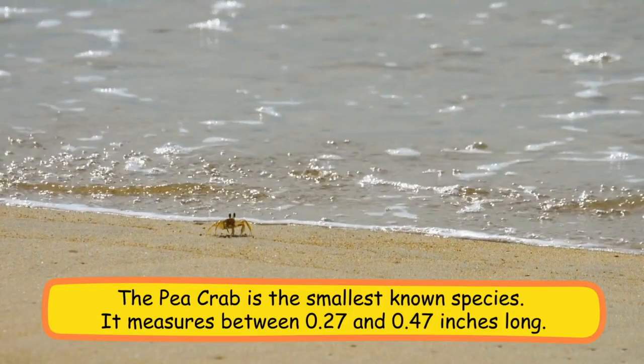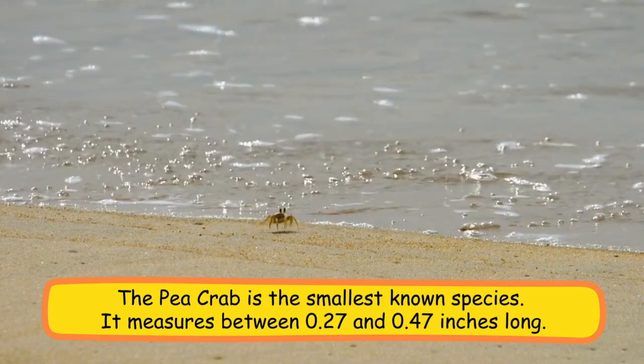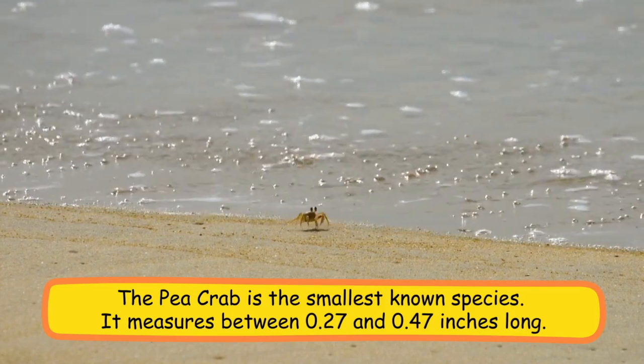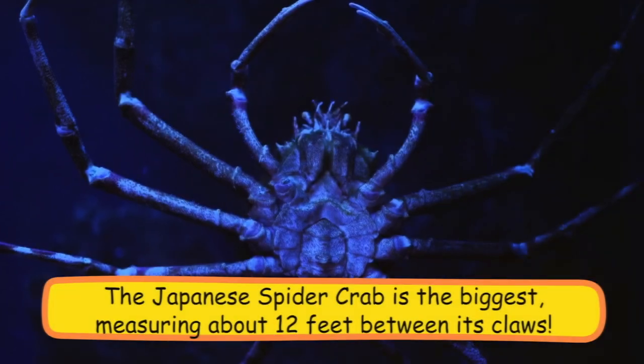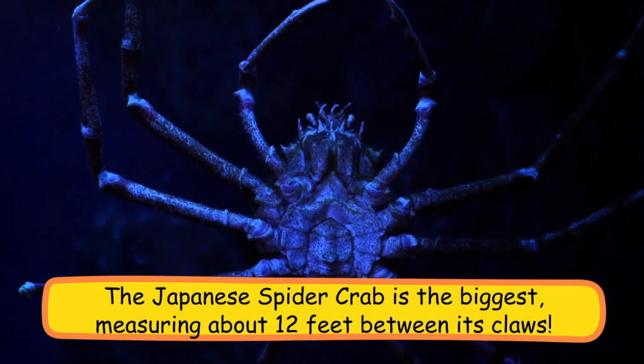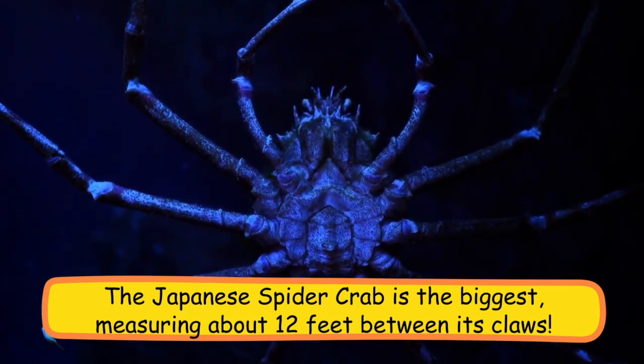The pea crab is the smallest known species, measuring between 0.27 and 0.47 inches long. The Japanese spider crab is the biggest, measuring about 12 feet between its claws.